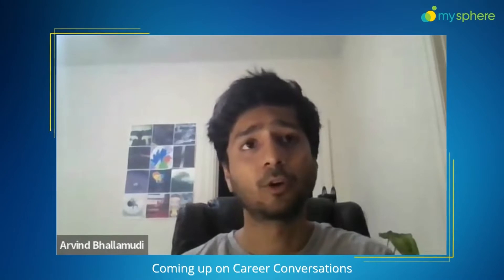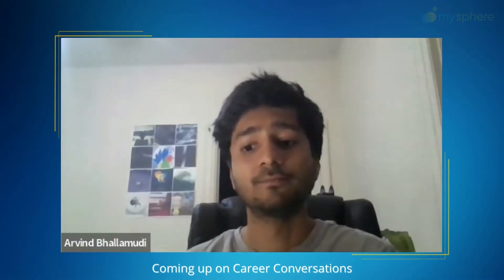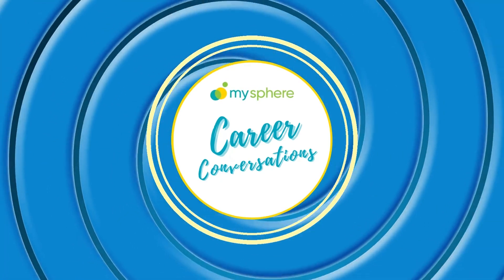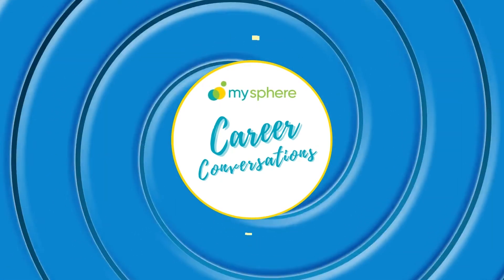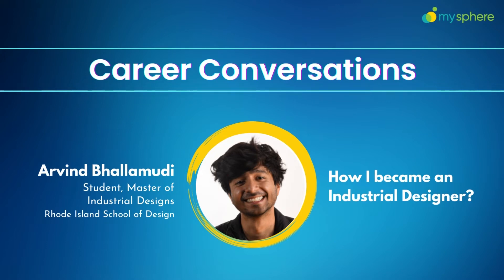Hey guys, welcome to Career Conversations, where we discuss exciting career paths. We interview professionals, educators, and students to discuss their journey and give us important insights of their fields, so that students get introduced to this career path.